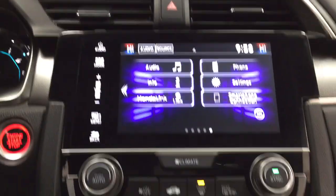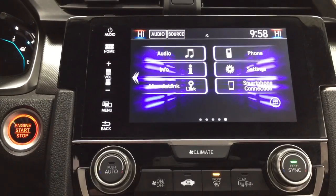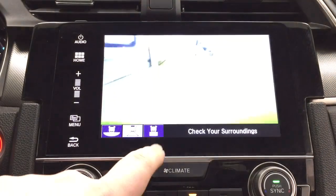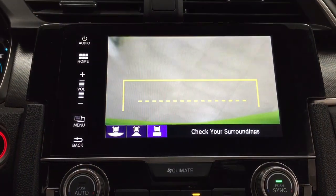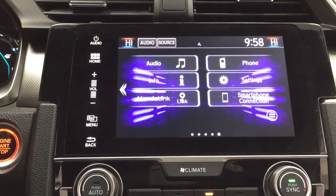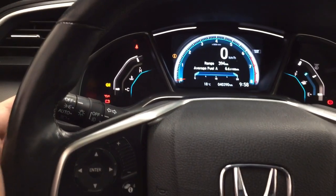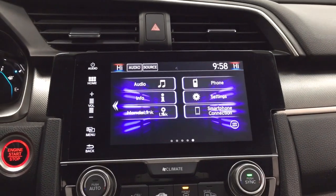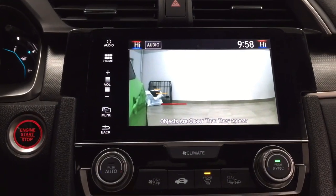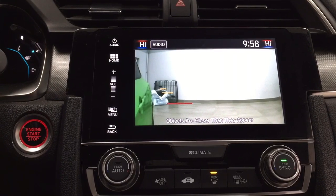I'm going to show you what the backup camera actually looks like. As you can see, you have those nice guiding lines in there, making things much easier for you when you back into a stall. When you're using the lane keep assist feature, you just push the button on the inside, and the camera is actually located just on the outside of the mirror. When I push it, it'll show you that right-hand side of the vehicle, making things a little bit easier when you're changing lanes.